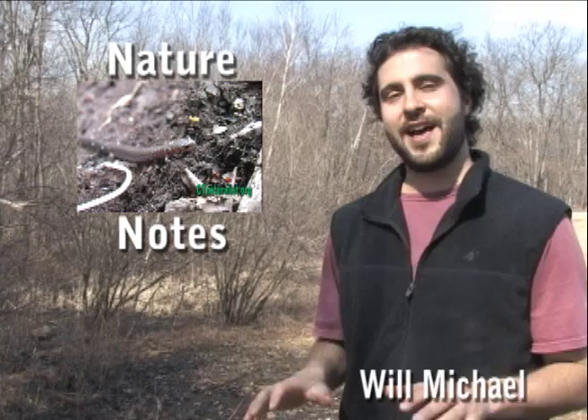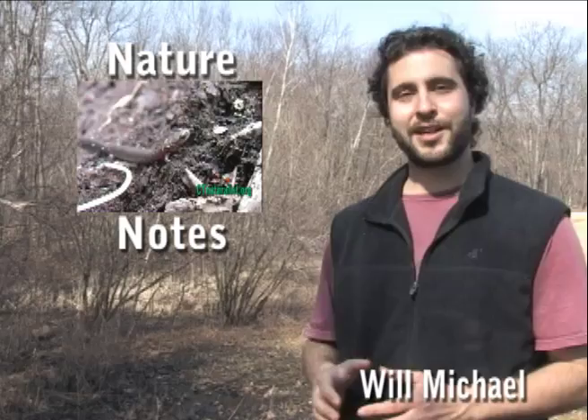Hello friends, I'm Will Michael with this week's edition of Nature Notes. As temperatures increase in March, the forest floor defrosts and redback salamanders once again return to the surface.